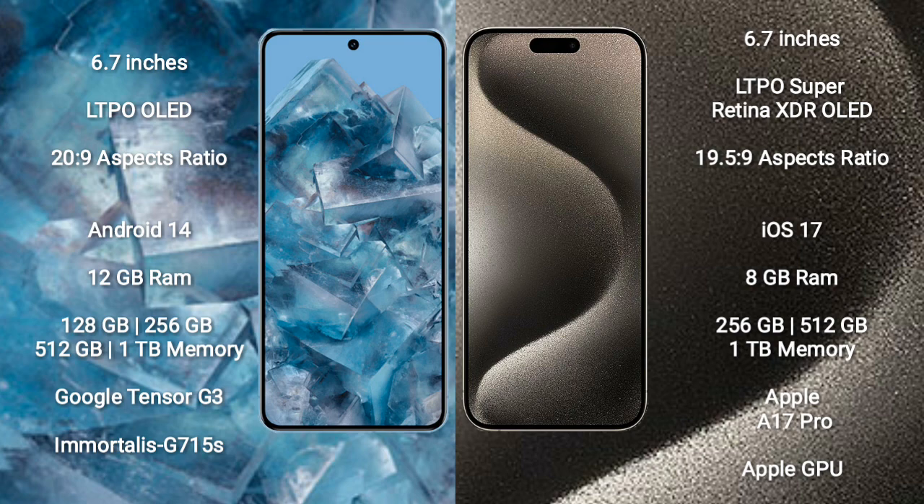Google Pixel 8 Pro runs on the Android 14 operating system. iPhone 15 Pro Max runs on the iOS 17 operating system. Google Pixel 8 Pro comes with 12GB RAM and 128GB, 256GB, 512GB, or 1TB internal storage.